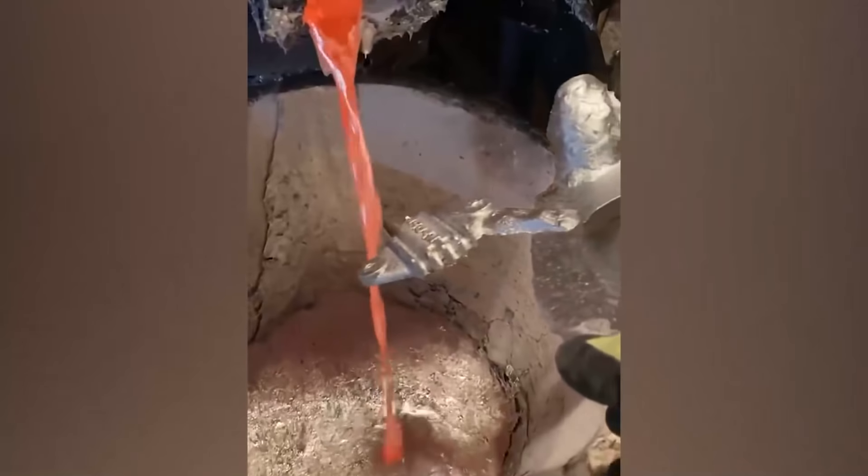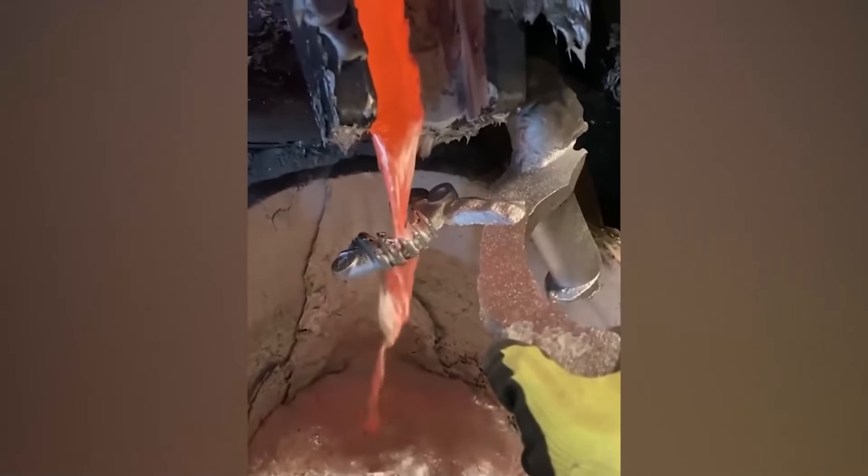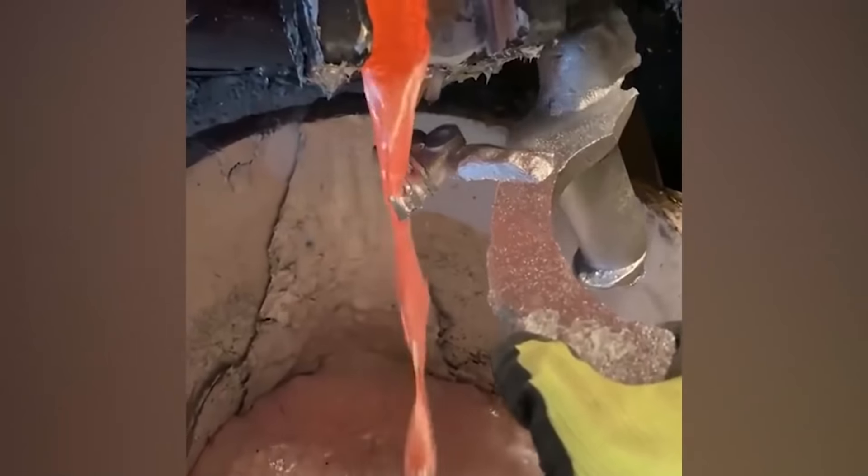What looks like a drink is actually a hot substance that can help cut heavy materials. This hot-knife-to-butter-like phenomenon helps weld and remove metal pieces just like the one here. Wow, so satisfying!